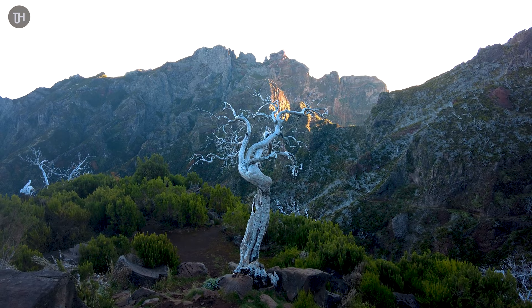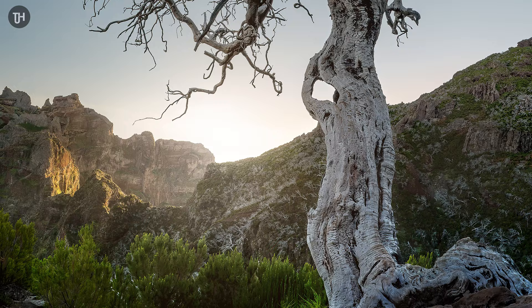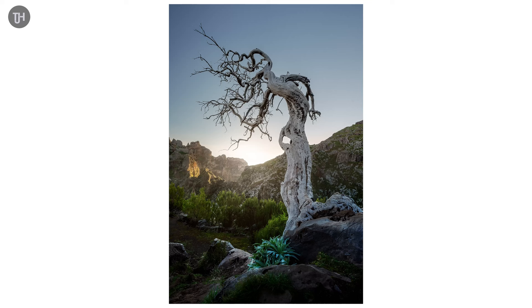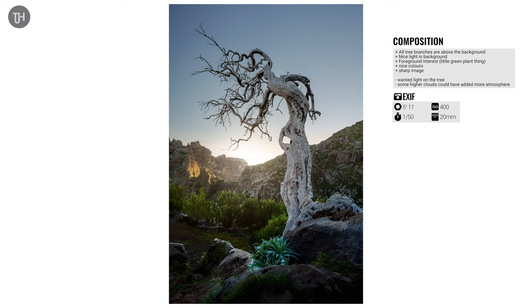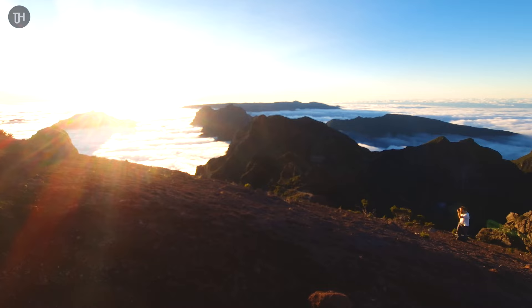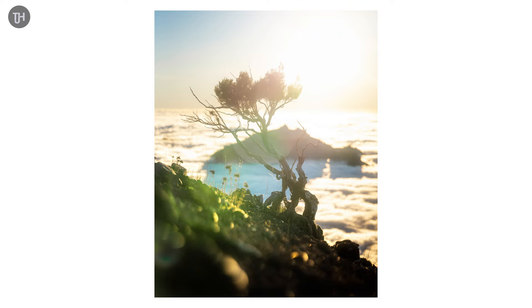I got there at sunset and the light had already gone behind the mountains to the right, but I still had some nice light on the background. The composition is simple and what was really important was making sure none of the branches were crossing onto the background — that the tree had all the room to breathe at the top of the composition. We made our way further up to get sunset at the peak of Pico Ruivo, and here's a picture of me above the clouds at sunset with incredible colors in the sky and that nice little tree.